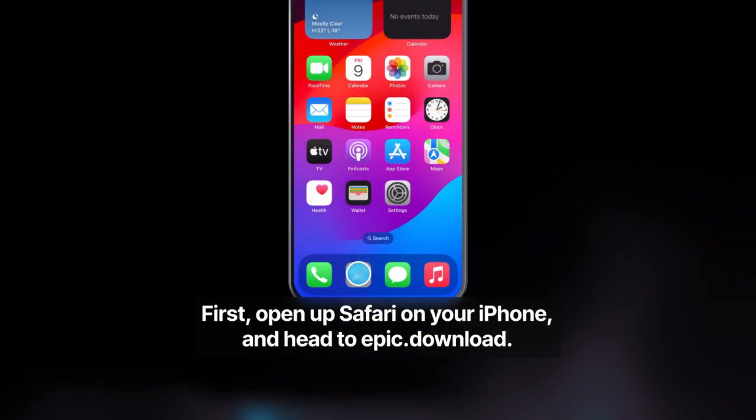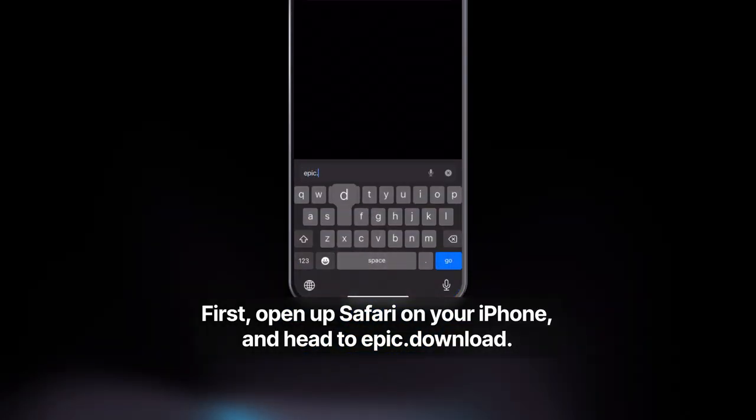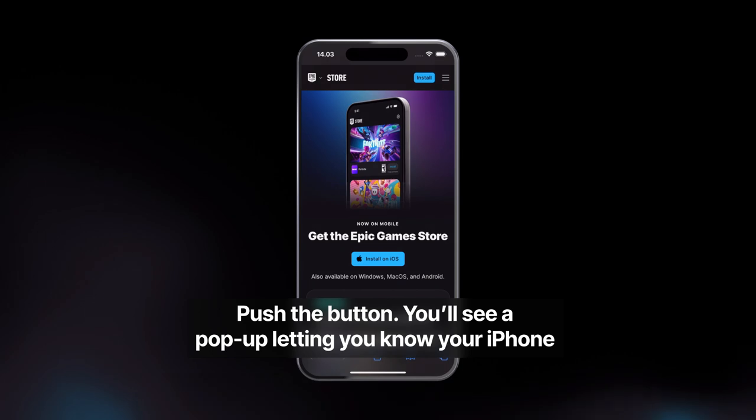First, open up Safari on your iPhone and head to Epic.Download. Push the button.